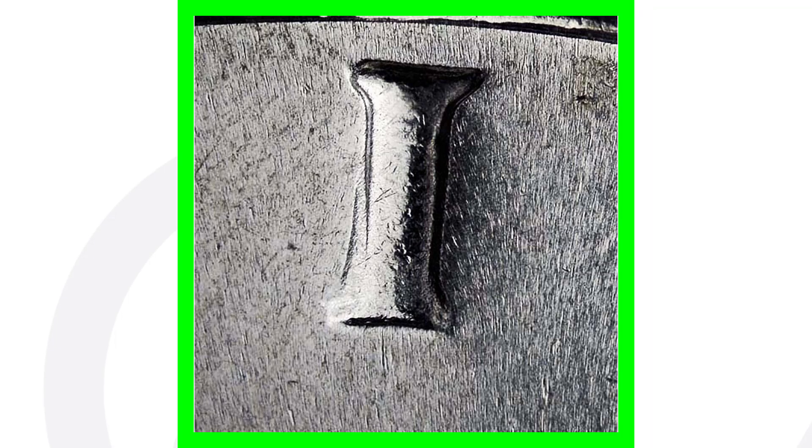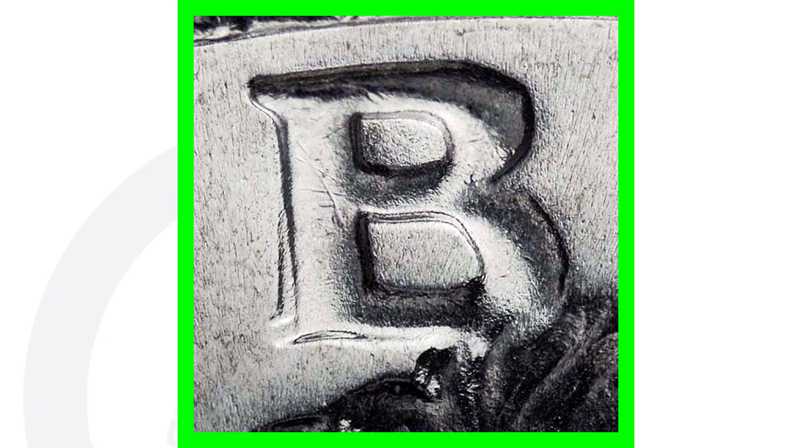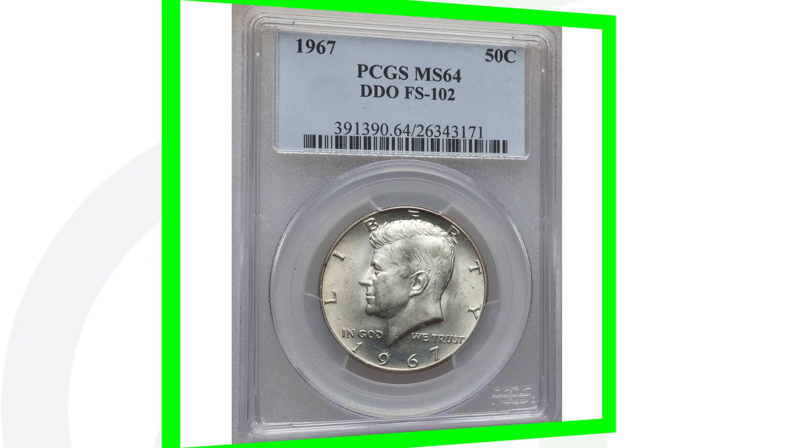There's doubling taking place on the front of this Kennedy half dollar coin. You want to look for that on the lettering — specifically the word LIBERTY as well as the phrase IN GOD WE TRUST. You can see that doubling there as well. Because of its condition and that doubling, this half dollar coin sold for $2,000.